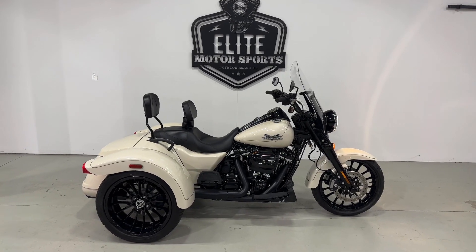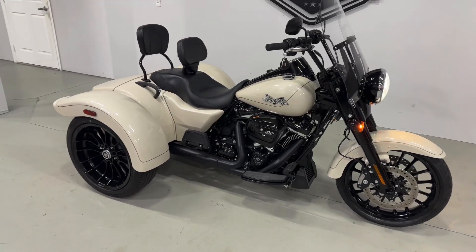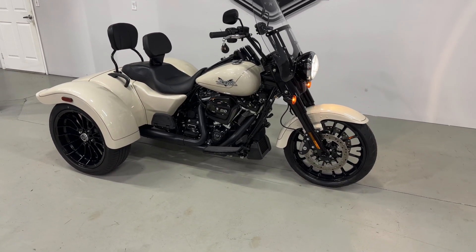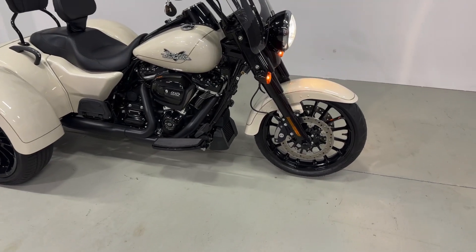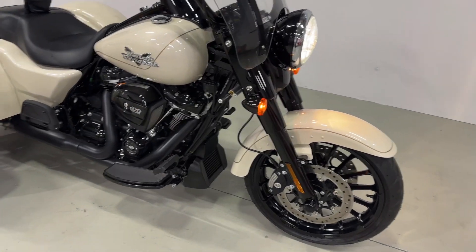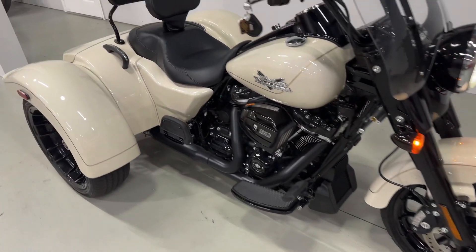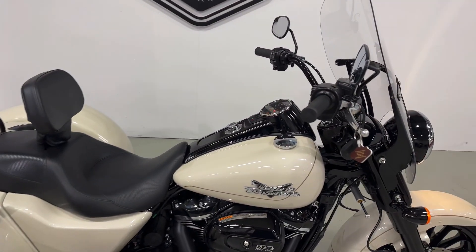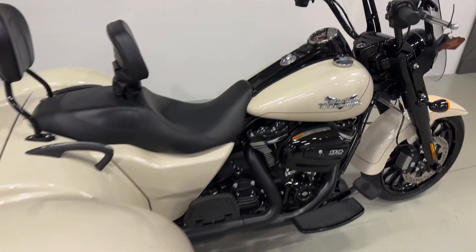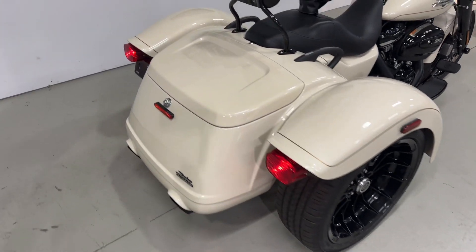Just got in this beautiful 2023 Freewheeler — this bike only has 128 miles on it. Stick around to the end of the video for a startup. This is pretty much all stock, but does come with the driver and passenger backrest along with the windshield. Gorgeous white sand pearl color.